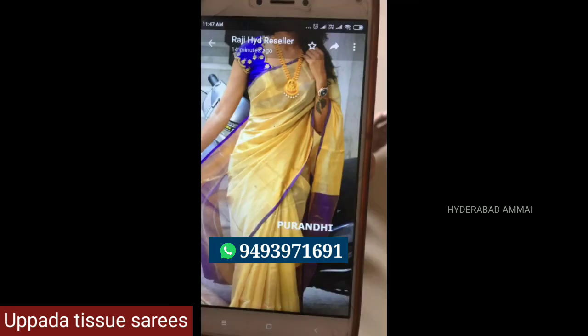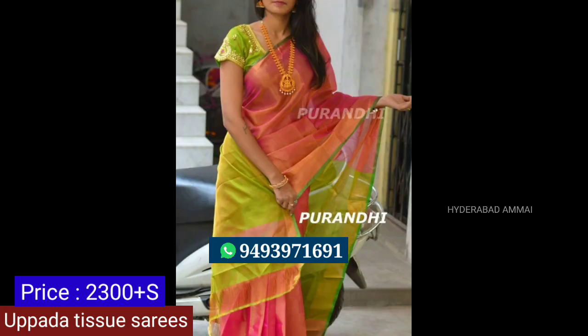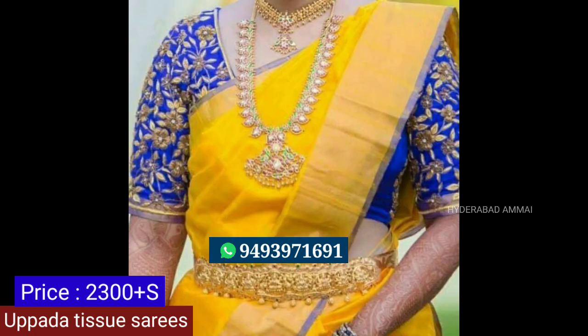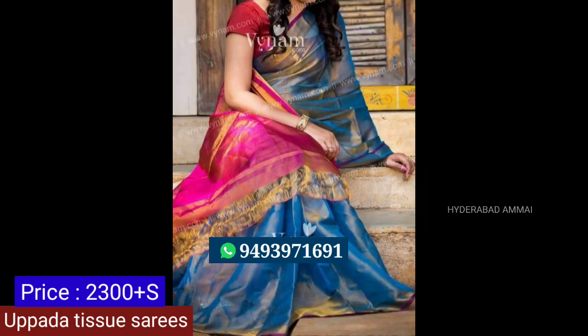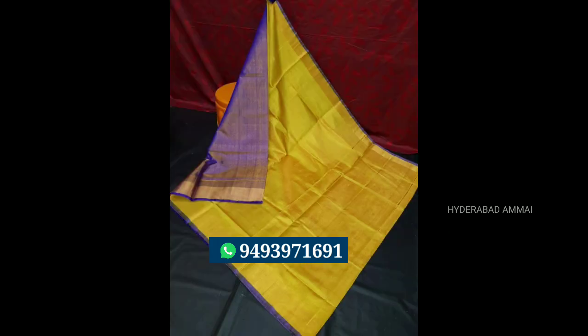It has a shiny fabric and a light weight. This is Rs.2,300. I have a contrast blouse with a plain pattern. It is a beautiful saree with great quality. There are also different saree varieties — let's take a look.